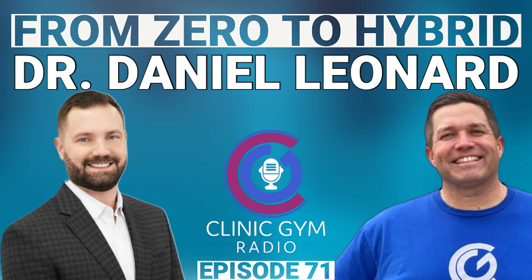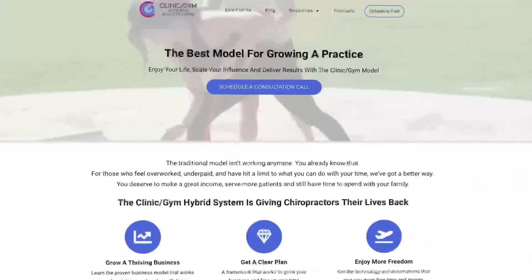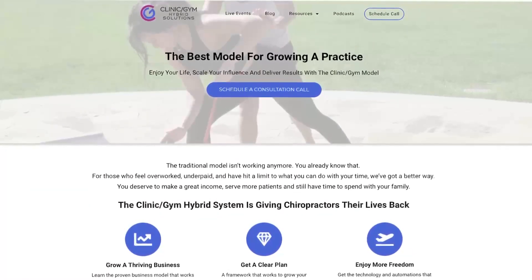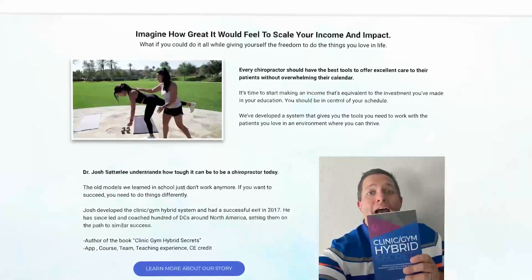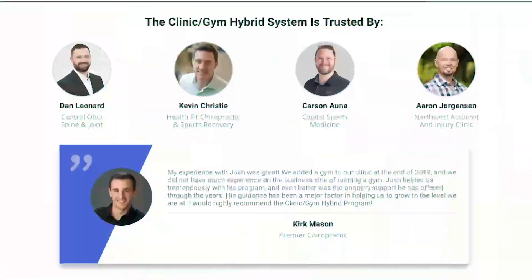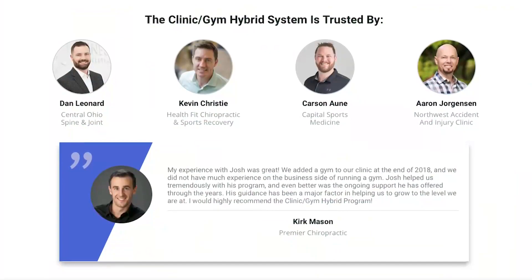Well, thanks a lot Dan. I appreciate you being with us today. For those listening, I'll include Dan's email address in the show notes, and he's also in the FTCA group and the clinic gym hybrid Facebook group. On behalf of Dr. Dan Leonard, this is Dr. Josh Satterley saying: go out there, do what Dan did, maximize your license, and live the life you dream of. Thanks a lot Dan. I hope that was impactful — and if you're interested in learning more about the hybrid model, go over to clinicgymhybrid.com where you can find out more information, including information on our accelerator program, which lays out the 42 steps to get up and running with a hybrid facility of your own.